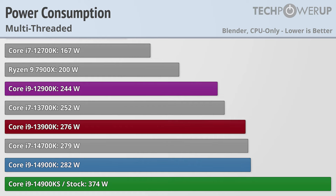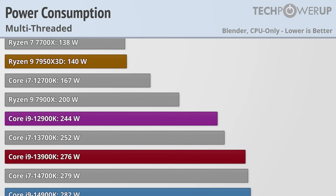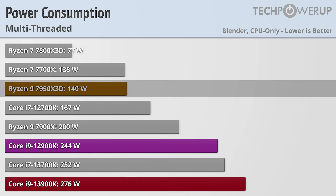Seeing that inside this is still just a 14900K, how did the S model get the extra performance? Power — and a lot of it. The 14900KS uses 374 watts fully loaded at stock, which is almost 100 watts more than the vanilla 14900K, and this total can balloon to over 500 watts if you remove the power limits. Intel's 13th and 12th gen parts fall pretty much where you'd expect, though AMD is the big winner here with the 7950X3D using only a fraction of the power of the 14900KS.